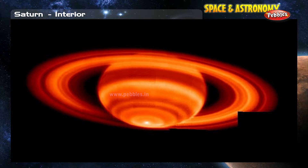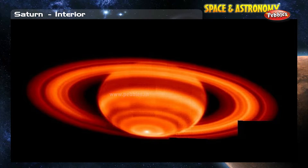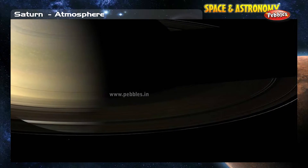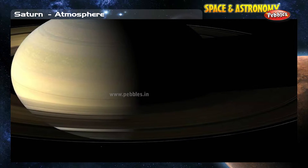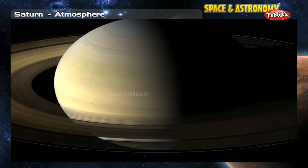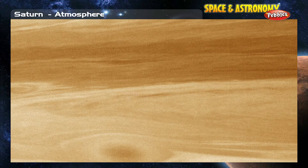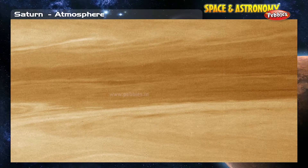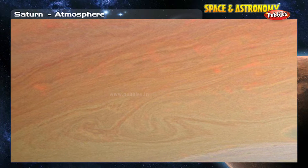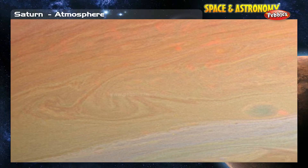Heat generated within Saturn contributes to the unusual motions of the atmosphere. Saturn's atmosphere: The dramatic appearance of Saturn stems mainly from the spectacular rings. The atmosphere looks much less dramatic. The clouds of Saturn are much less colorful than those of Jupiter.